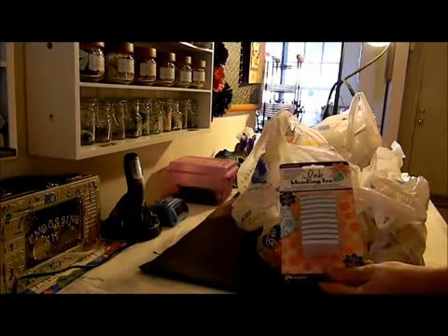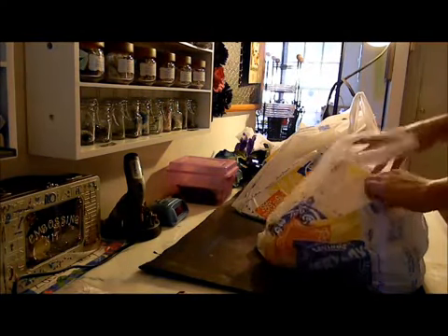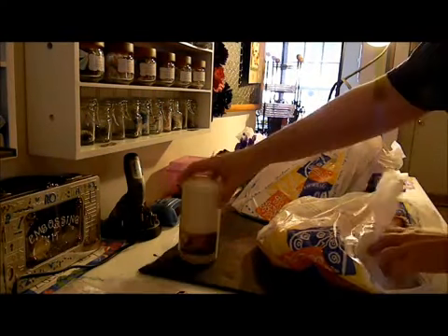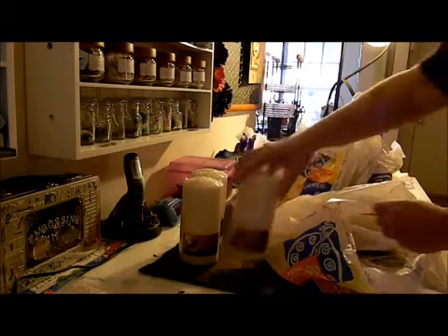I restocked on blending foam — I don't think that was on sale, but I needed more so I got more. Candles were also 50% off today, so I restocked on candles because I have a list of candles I want to make for my new house.